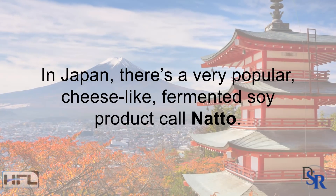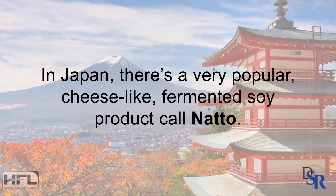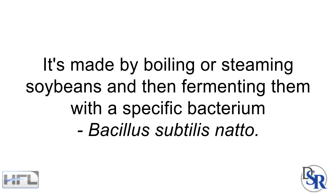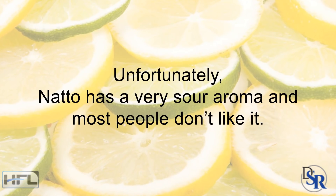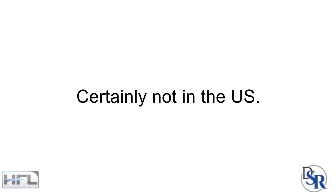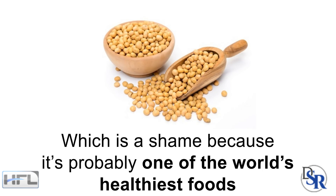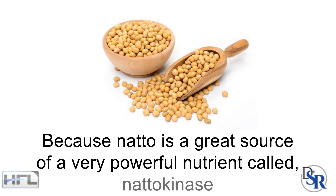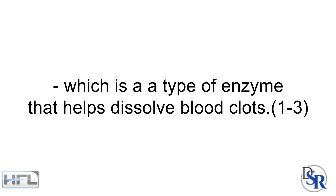Basically, in Japan there is a very popular, cheese-like fermented soy product called natto. It's made by boiling or steaming soybeans and then fermenting them with a special bacterium. Unfortunately, natto has a sour aroma and most people don't like it — certainly not in the US. Which is a shame because it's probably one of the world's healthiest foods, as natto is a great source of a very powerful nutrient called nattokinase, which is a type of enzyme that helps dissolve blood clots naturally.